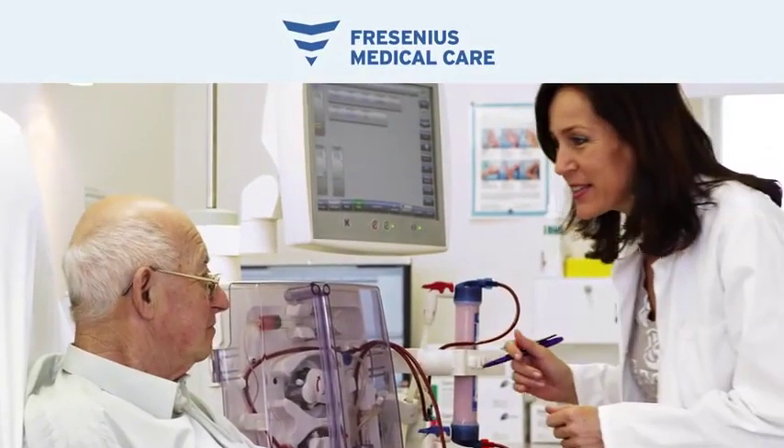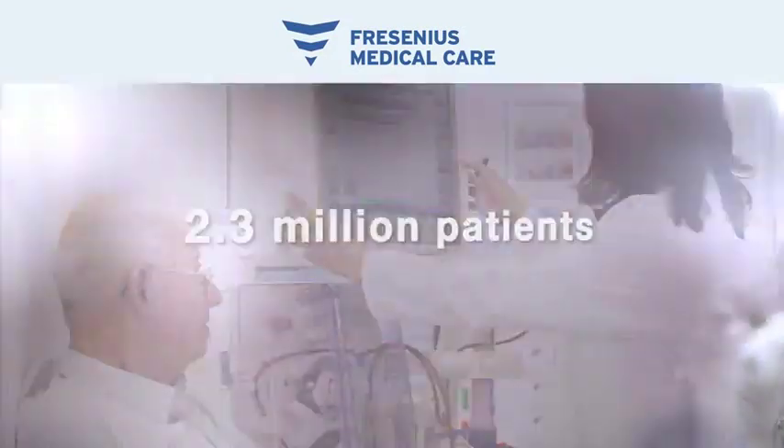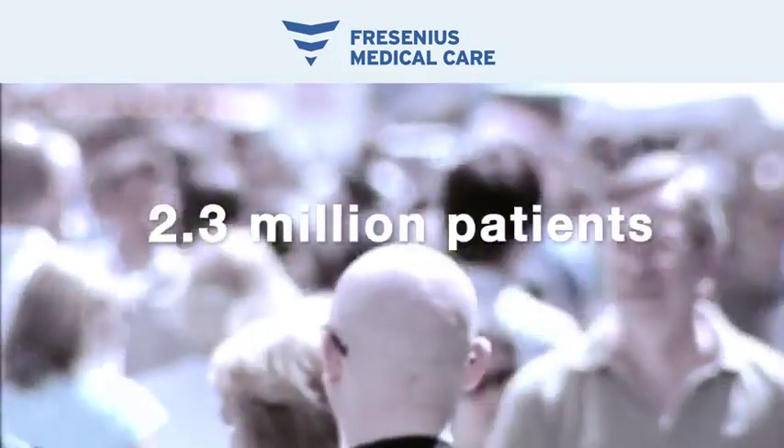Fresenius Medical Care is the market leader in dialysis. More than 2.3 million patients with kidney disease and chronic renal failure receive this life-saving treatment.